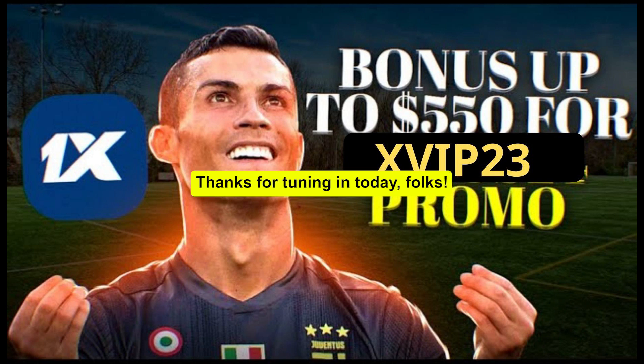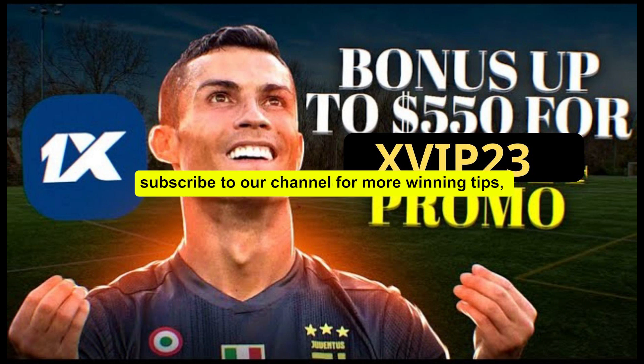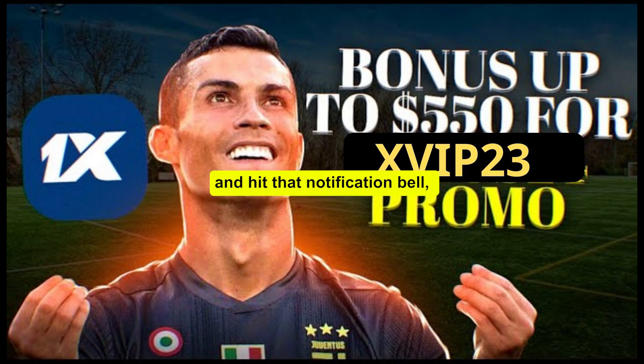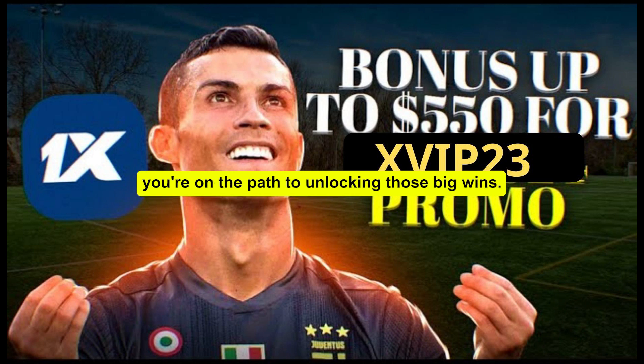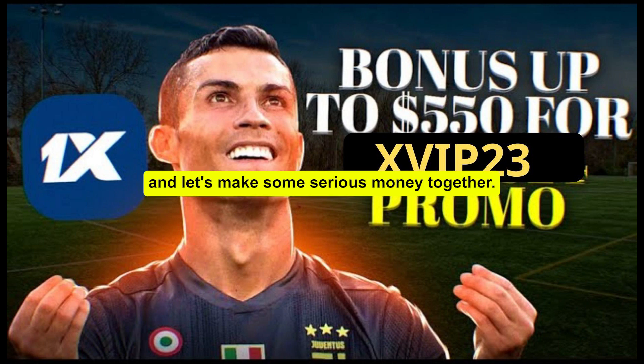Thanks for tuning in today, folks. If you found this video helpful, make sure to give it a thumbs up, subscribe to our channel for more winning tips, and hit that notification bell so you never miss a beat. Remember, with the 1xBet promo code ZIP23, you're on the path to unlocking those big wins. So go ahead, use the code, and let's make some serious money together.